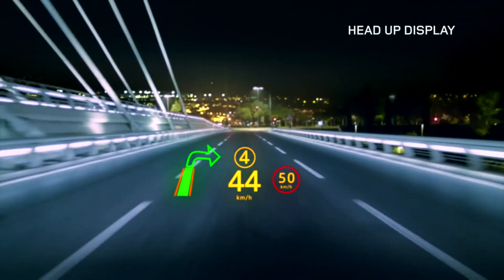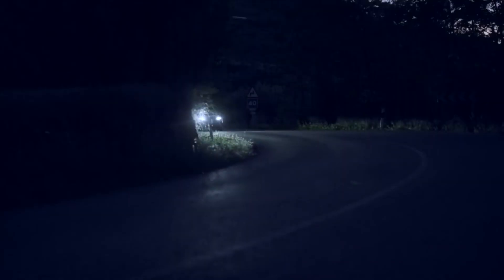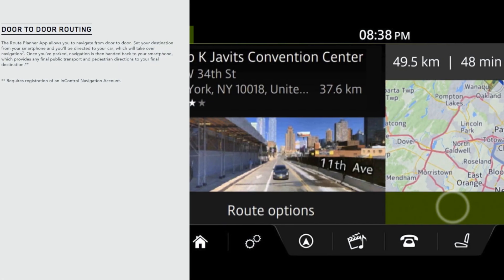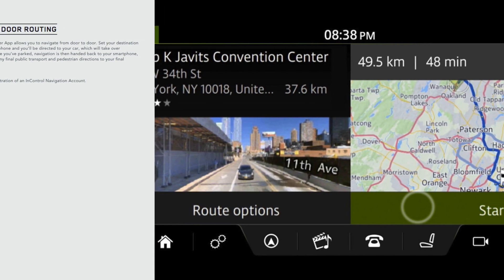Heads Up Display is a technology option that presents key vehicle data such as current speed, gear position, and navigation directions on the windshield. The display can be turned on and off dependent upon driver preference. Pre-plan your destination and route via your Apple or Android smartphone, and then your selected route will be available on the vehicle's touchscreen.